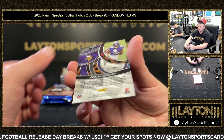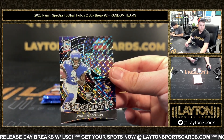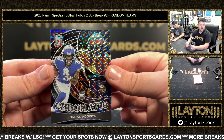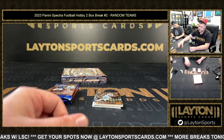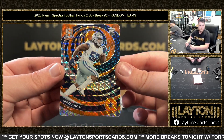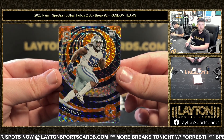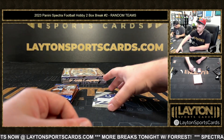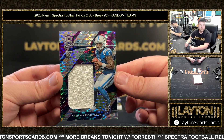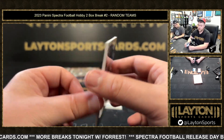That is going to be a Jordan Addison, nice one — numbered to 50 on the Chromatic rookie insert for the Vikings. Congrats on that, Minnesota. Love the finite look to these. Got an orange Mozzie Smith numbered to 15 — nice one there as well for the Cowboys on the rookie orange die cut. We've got 61 of 75, Celestial rookie jersey of Anthony Richardson for the Colts.